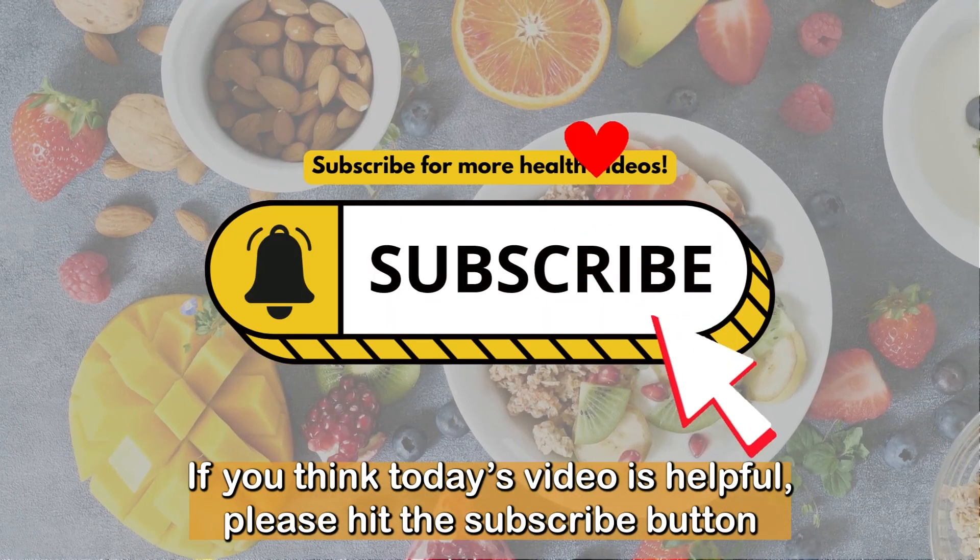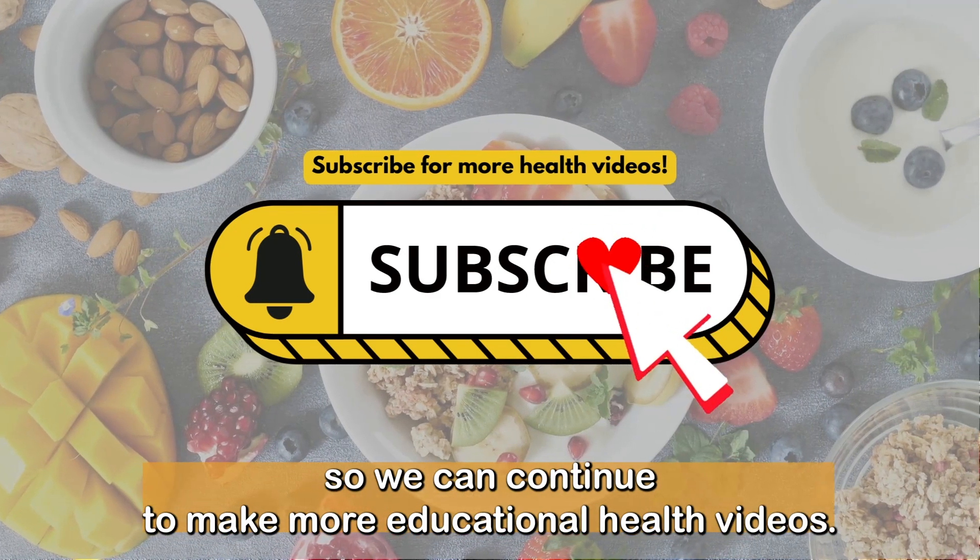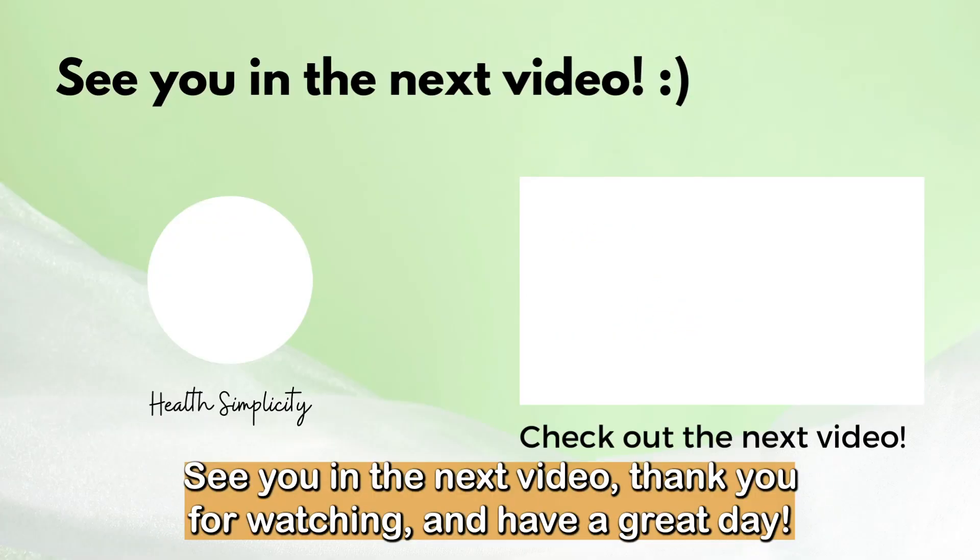If you think today's video is helpful, please hit the subscribe button so we can continue to make more educational health videos. See you in the next video. Thank you for watching and have a great day.